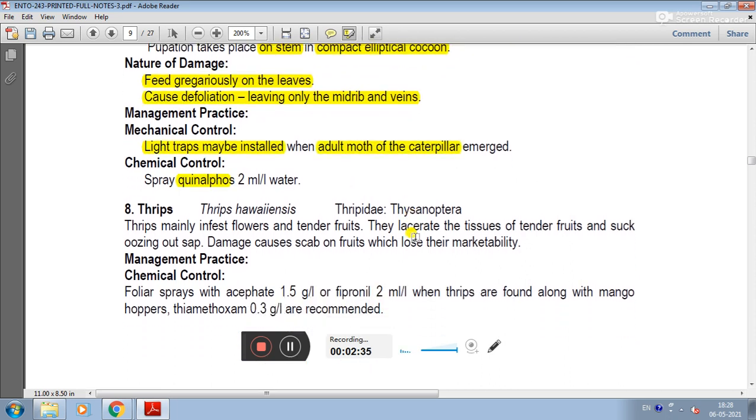The next pest is Thrips. The scientific name is Thrips hawaiiensis, family Thripidae, order Thysanoptera. Thrips infest mango flowers and tender fruits. They feed on tender fruit tissue by sucking out sap.